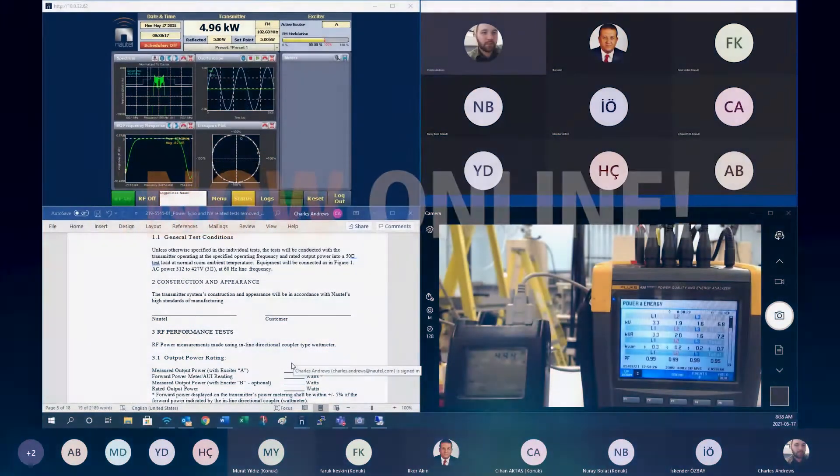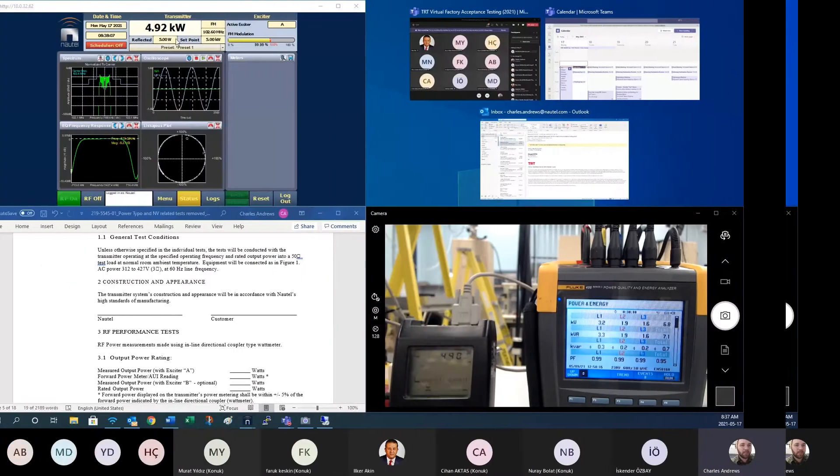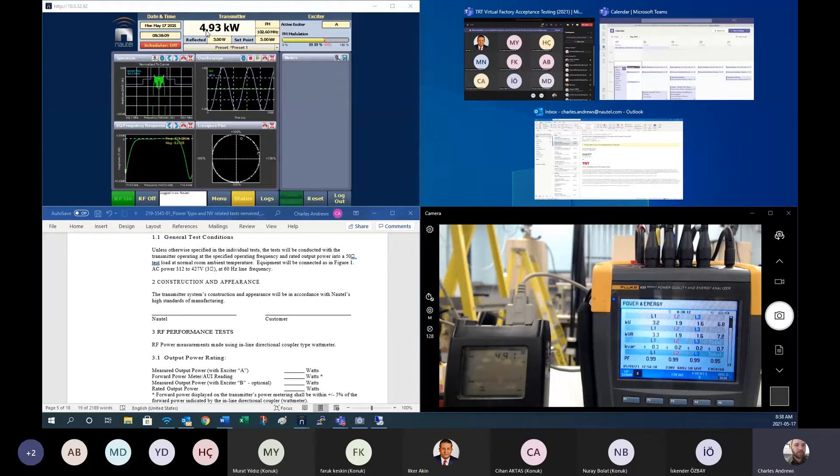So, test supervisor Charles Andrews at Nautel's head office created new ways for his team to operate and perform FATs in today's online environment. Right here we have the remote AUI of the transmitter. The first step is to make sure that this is within 5% of the AUI.